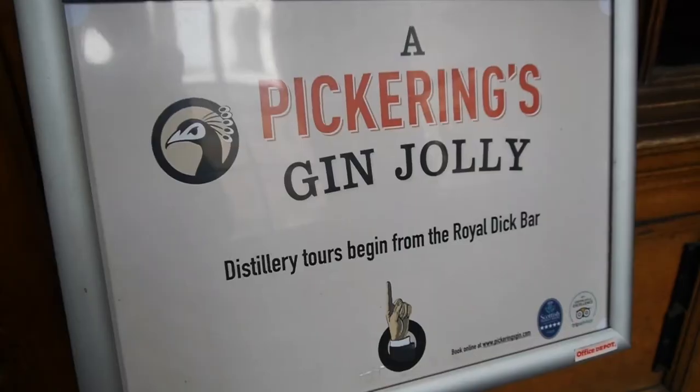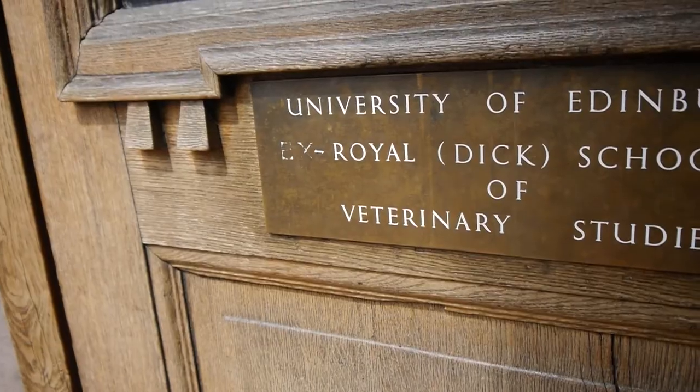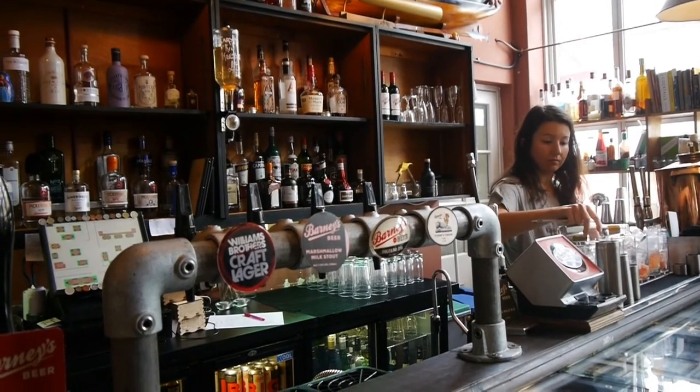I'm now currently outside Summerhall in Edinburgh, where I'm going to be doing a gin distillery tour. Summerhall actually used to be the building for the Veterinary School of Edinburgh University and is now a bit of a creative village — there's the distillery, bars, loads of lovely outdoor seating. It's a bit of a hidden gem in Edinburgh, I think.